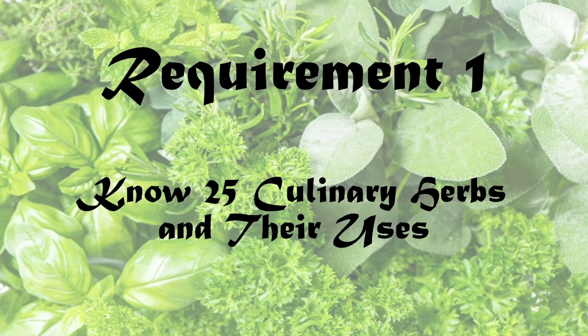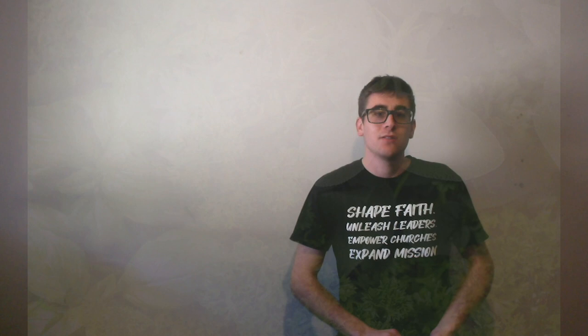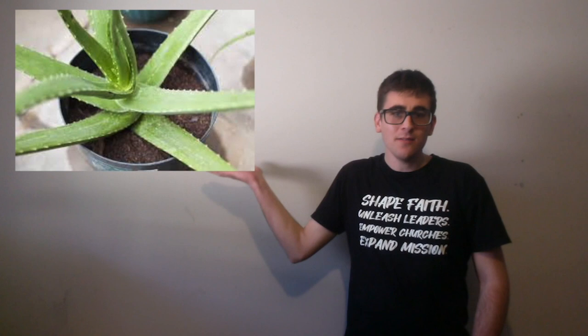Requirements number one, know 25 culinary herbs and their uses. Requirements number two, know 25 medicinal herbs and their uses. First of all, we have allspice. The leaves and fruit are used to flavour cooking, and it also has antimicrobial properties and was used by Russian soldiers in the Second World War to prevent foot rot.